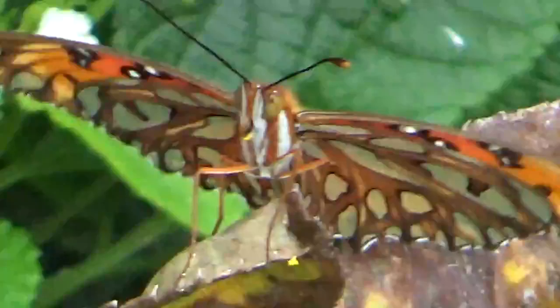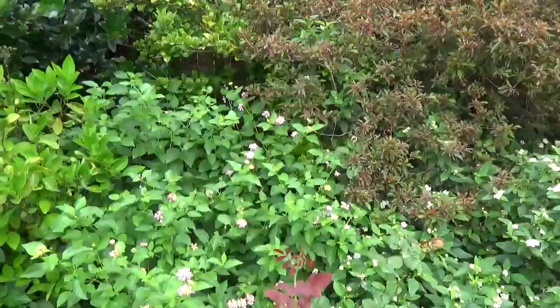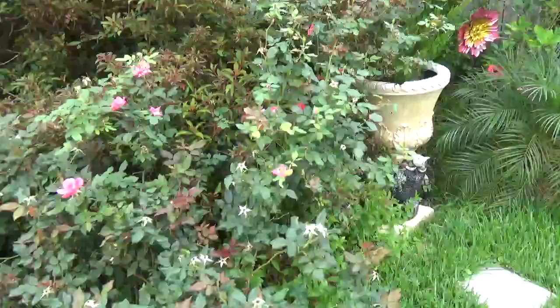Surprisingly she just landed on the ugliest leaf. Let's see how close I can go. Here we go - I can see its eyes and it's just sitting there. It smells really good here.